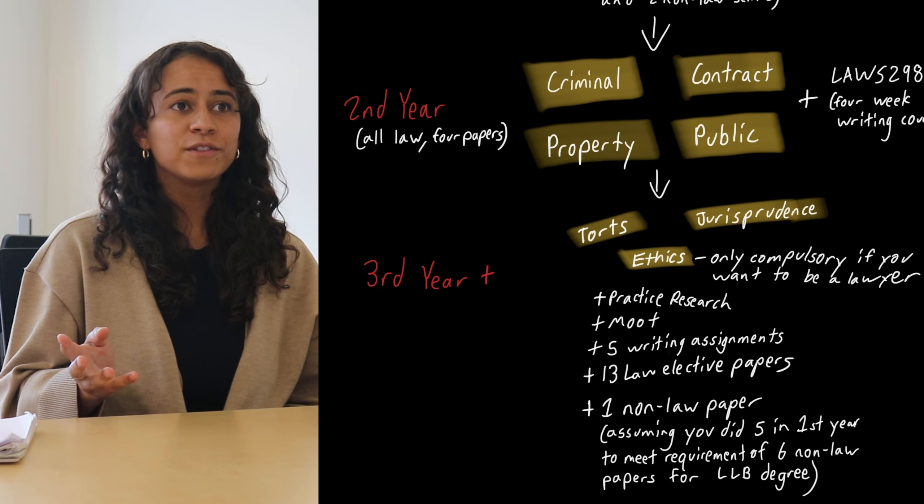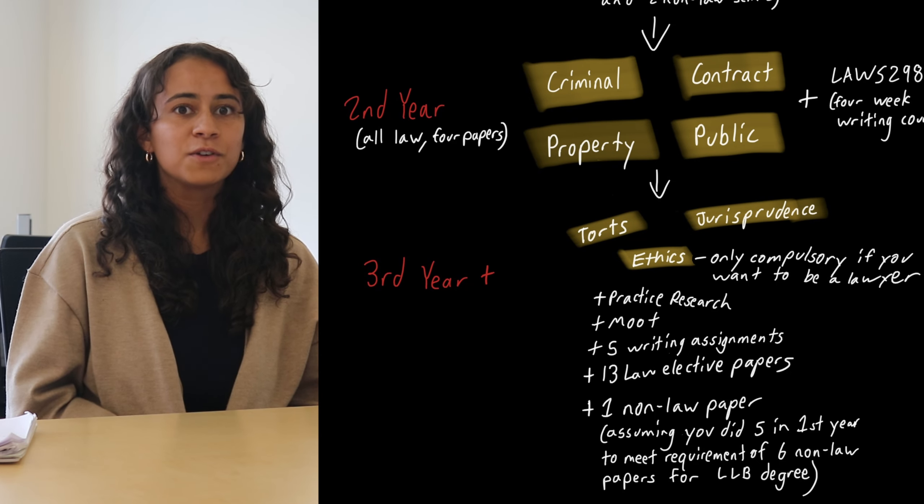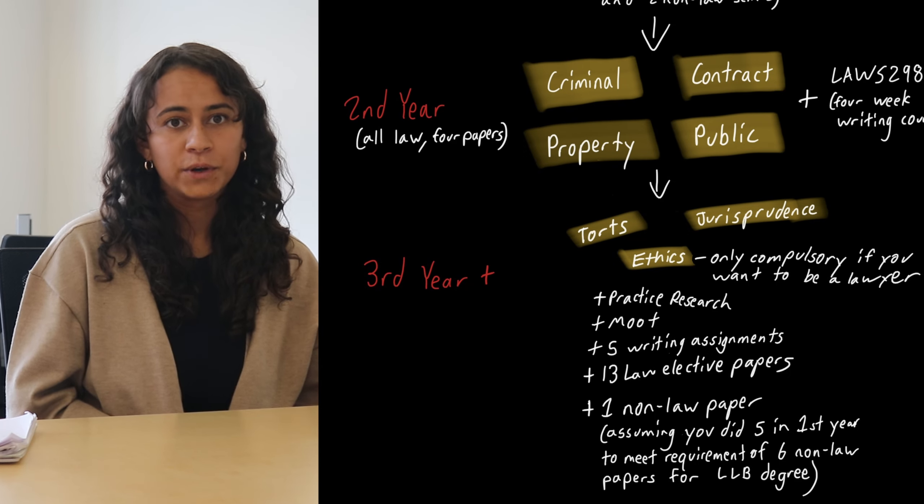Fun fact: out of roughly 2,000 people every year who get a law degree, less than half of them actually go on to become lawyers.